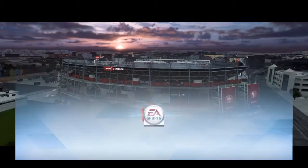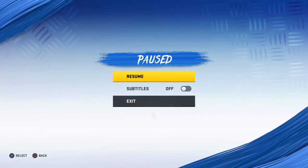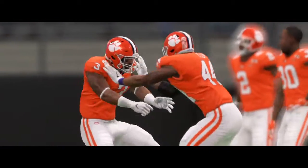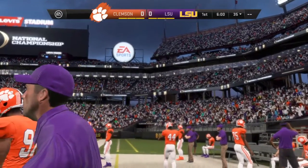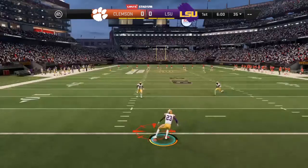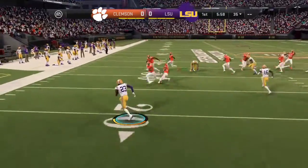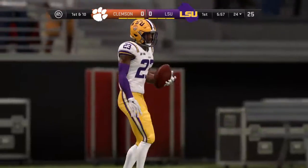We crown a champion tonight here at Levi's Stadium in Santa Clara for the College Football Playoff National Championship game. We'll see the Clemson Tigers taking on another set of Tigers, this one from LSU. The matchup we've all been waiting for — number one versus number two — and off we go. He'll be brought down at the 24-yard line.